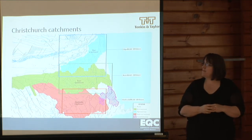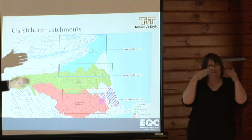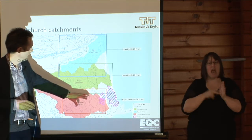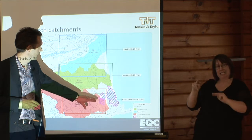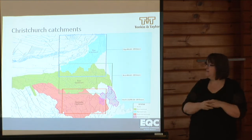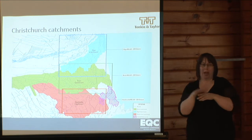The catchments in Christchurch that we're considering in this work, and around which we build the models, are the three main catchments of the Styx, Avon, and Heathcote. We also consider how the extreme sea levels around the Heathcote estuary affect the areas that fringe the estuary but are outside the two main catchments that discharge into the estuary.